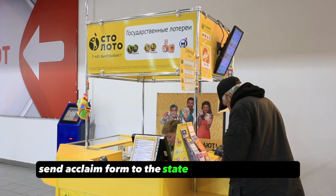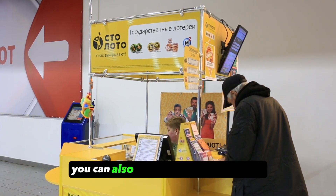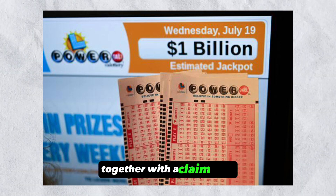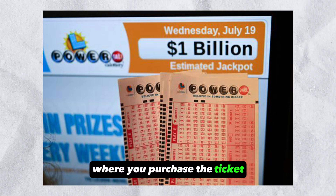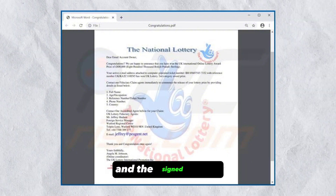Send a claim form to the state lottery office via mail. If you can't go to the lottery office in person, you can also mail a claim form to them. You'll be required to include the lottery ticket together with the claim form and send them to the lottery office where you purchased the ticket. If you choose to mail a claim form, don't forget to save copies of the form and the signed ticket.